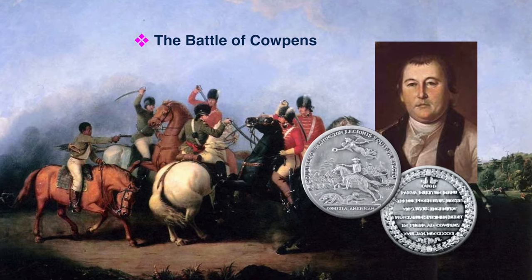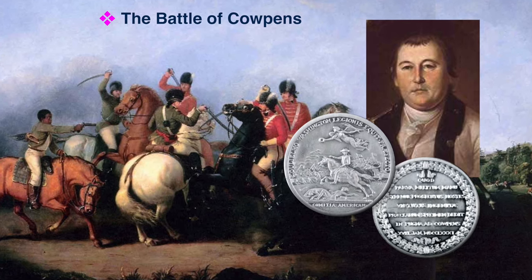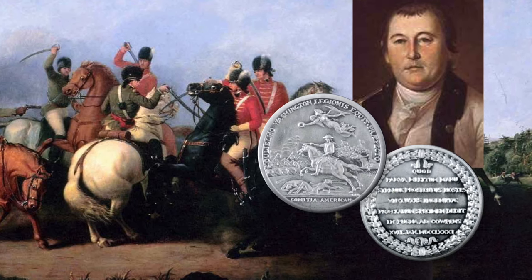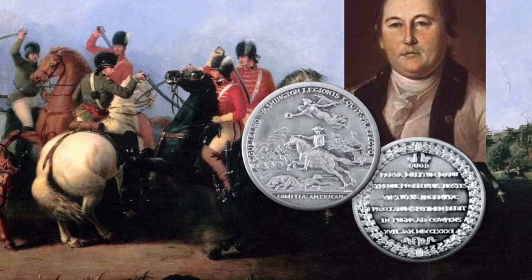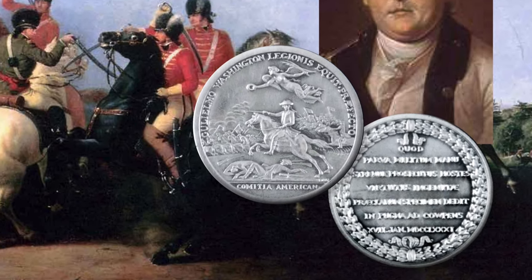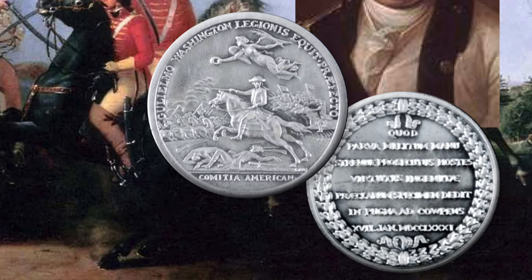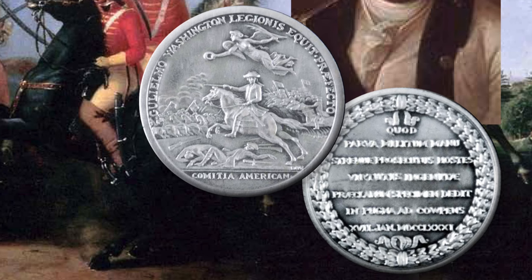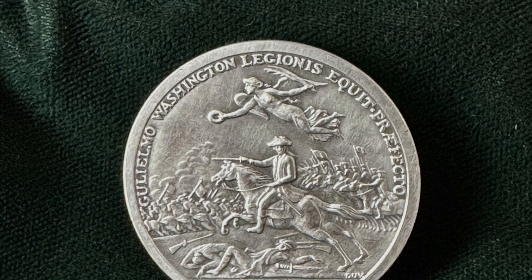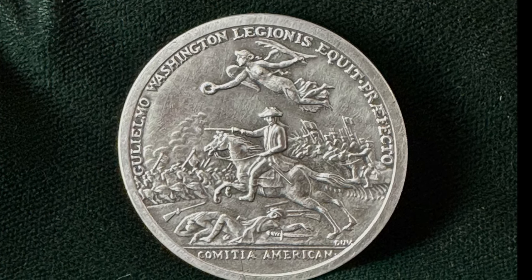Lieutenant Colonel William Augustine Washington was awarded a Congressional Silver Medal for his gallantry in leading a decisive cavalry action at the Battle of Cowpens. The front is inscribed: 'The American Congress to William Washington, Commander of a Regiment of Cavalry,' and shows Colonel Washington at the head of his men pursuing the enemy's cavalry, with a winged victory hovering above him holding a crown of laurel and a palm branch. On the back, within a crown of laurel, it reads: 'Because in vigorously pursuing the enemy with a handful of soldiers he gave a noble example of innate courage at the Battle of Cowpens, January 17, 1781.' Washington was 29 years old at this time. A handsome memorial and tomb stands at Magnolia Gardens in Charleston, South Carolina.